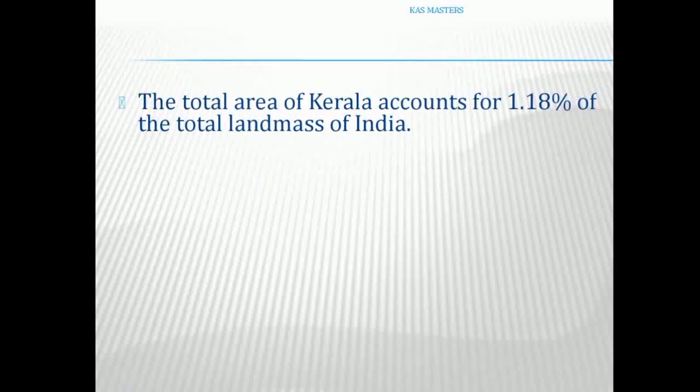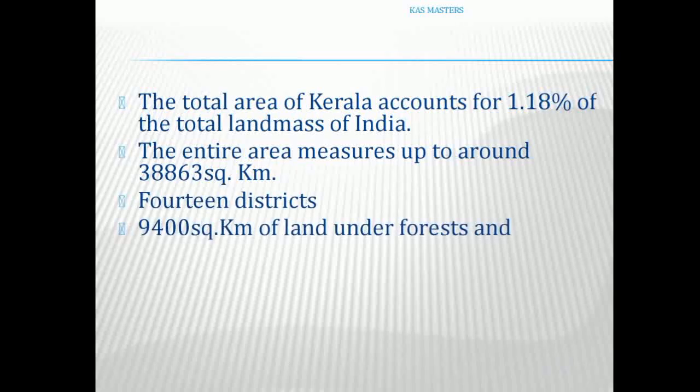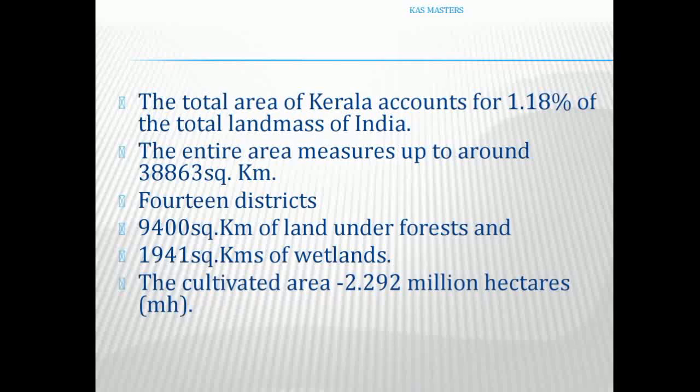The total area of Kerala is 1.18% of the total land mass of India. The entire area measures up to around 38,863 km². There are 14 districts. The land under forest is 9,400 km², the wetlands cover 1,941 km², and the cultivated area is 2.292 million hectares.